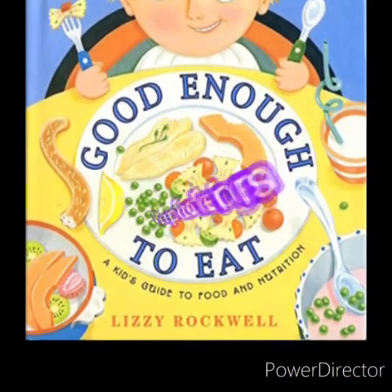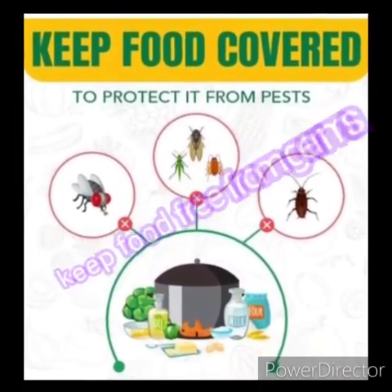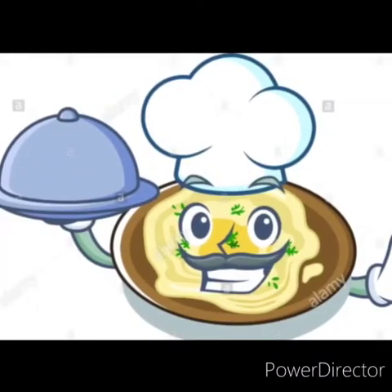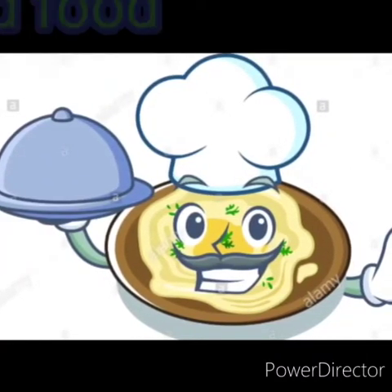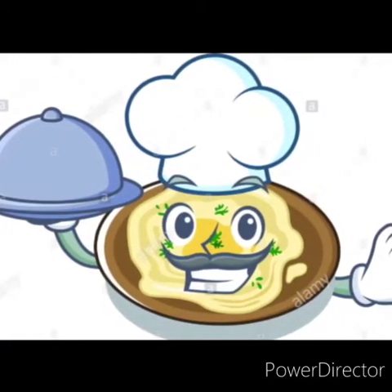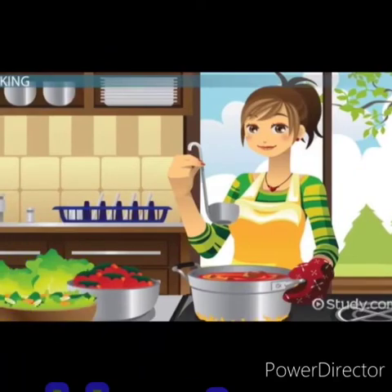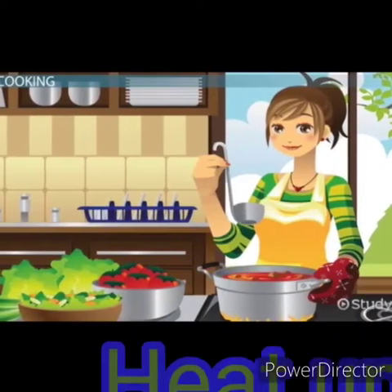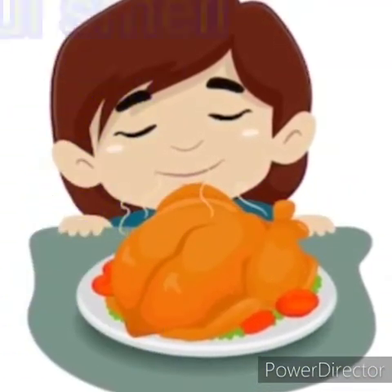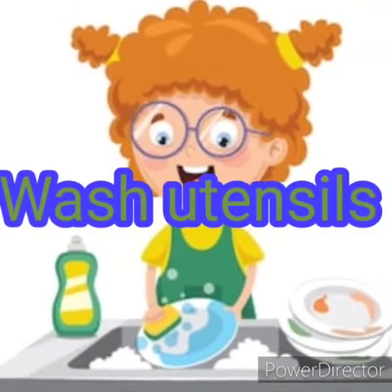Here are some important points on how you can keep your food safe from flies and germs that harm our health. First, avoid eating uncovered food. Cover the food if you are not eating, or keep it stored in the refrigerator. If you feel hungry, heat up meals before eating.